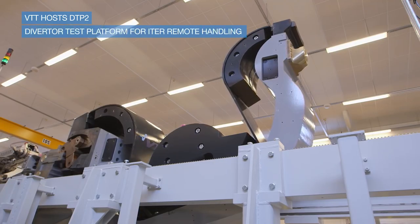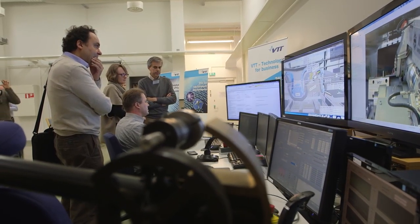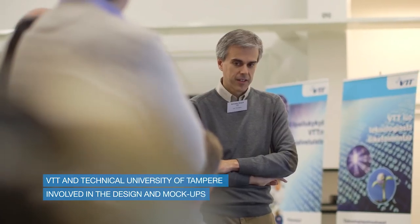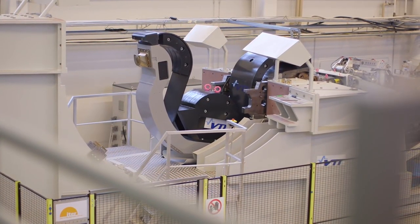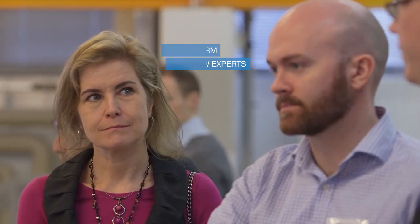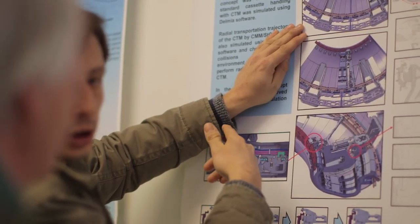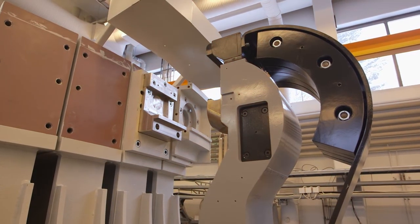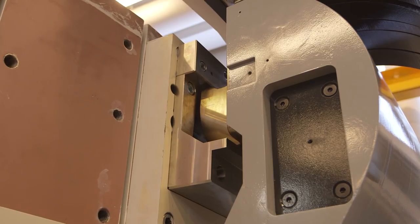VTT has been hosting a test facility, DTP2, which stands for Divertor Test Platform. DTP2 is used to develop and test remote handling operations for the ITER divertor area. VTT together with Tampere University of Technology have been involved in the very early concept designs, in the full designs and in building up the final mockups. We have also used this platform to train new experts in remote handling and systems engineering. In fact, the number of experts has risen from only a couple to dozens. We have also planned the test procedures and carried out full tests to ensure the overall functionality of the system, like we have seen in today's demonstrations.